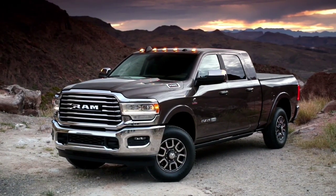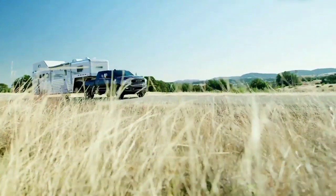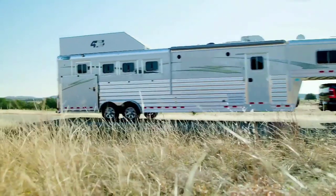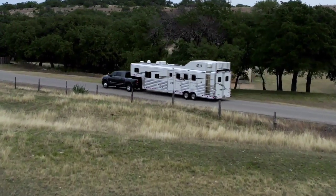Now if you're looking at a single rear wheel version of the truck, your towing capacity is still going to be pretty high at 20,110 pounds, which is your fifth wheel gooseneck towing capacity with a Ram single rear wheel truck equipped with the high output Cummins engine and the Aisin transmission.